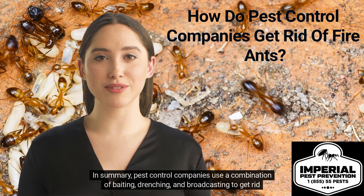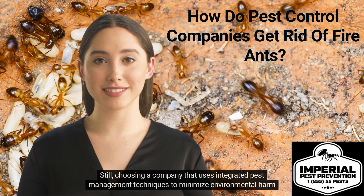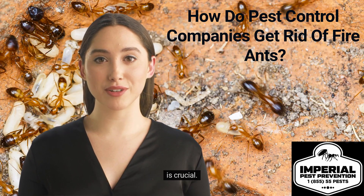In summary, pest control companies use a combination of baiting, drenching, and broadcasting to get rid of fire ants. Still, choosing a company that uses integrated pest management techniques to minimize environmental harm is crucial.